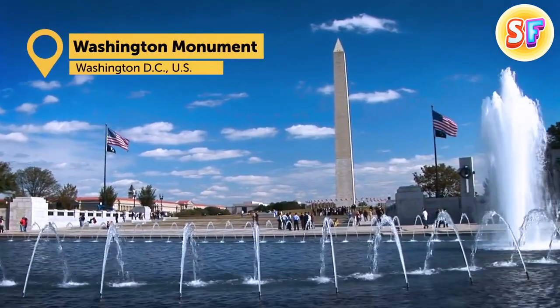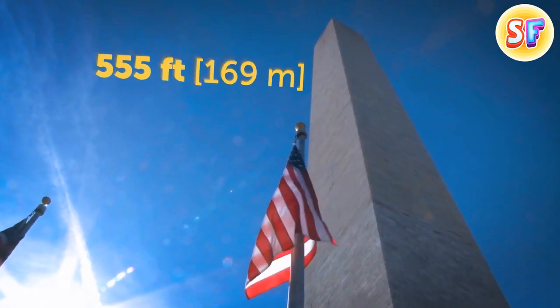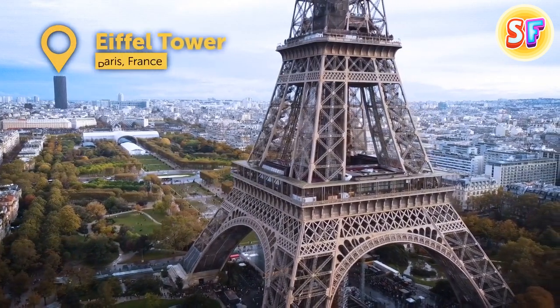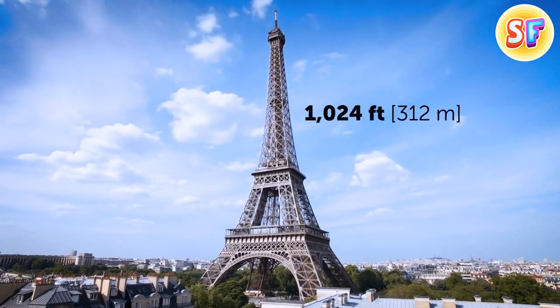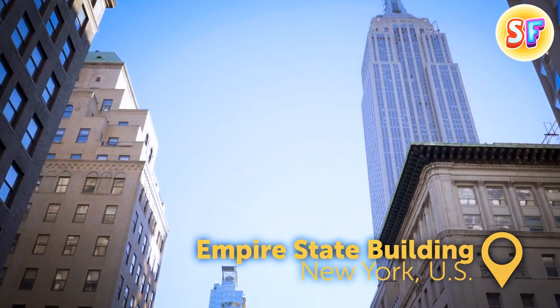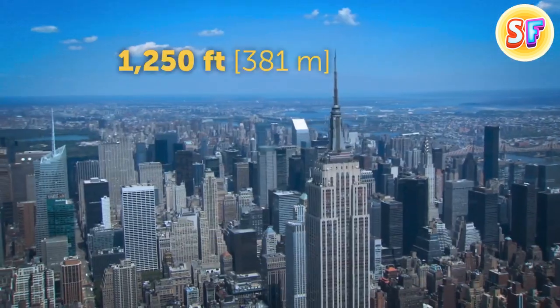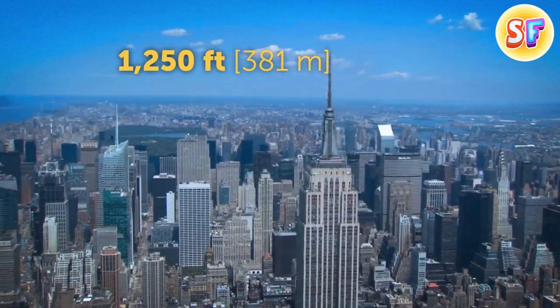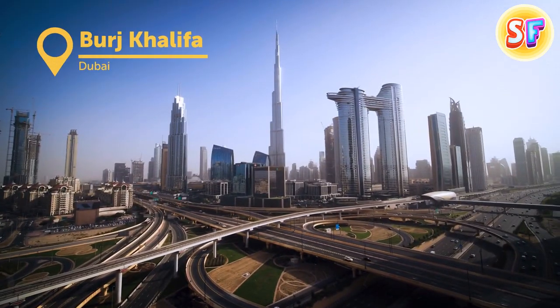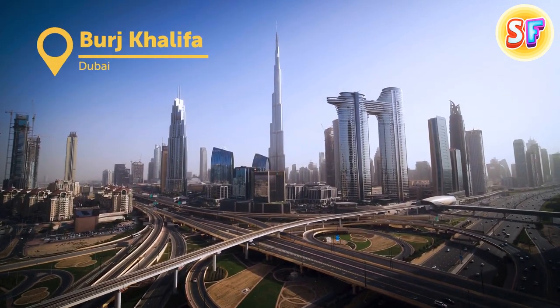Then the Washington Monument became the new champion. As people were starting to use steel more and more, the Eiffel Tower became the tallest construction in the world. Then followed the Empire State Building. It didn't keep the title for long, with more and more skyscrapers built across the world. Let's fast forward to the current record holder, the Burj Khalifa.